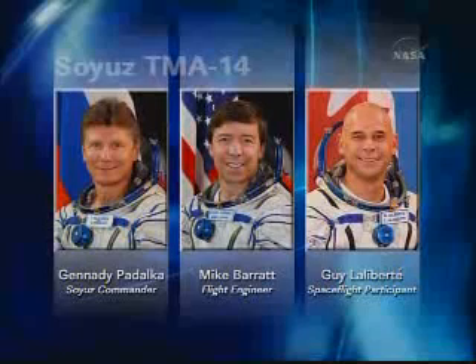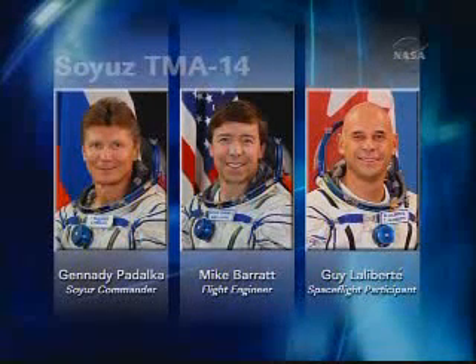This is also the first flight into space for Canadian Guy Laliberte, the 50-year-old founder of Cirque du Soleil, flying to the station for a nine-day visit as part of a commercial agreement between Space Adventures and the Russian Federal Space Agency. His arrival marks the first time in a one-year period that three Canadians have visited the station — the first being Bob Thirsk aboard Soyuz TMA-15 in May, and the most recent being Julie Payette aboard STS-127 on Endeavour in July. Laliberte will return to Earth with Padalka and Barrett on Soyuz TMA-14, with landing planned for October 10th on the steppe of Kazakhstan.